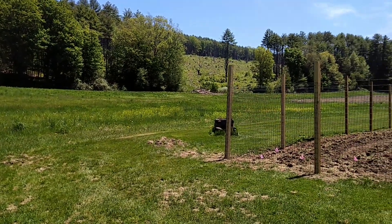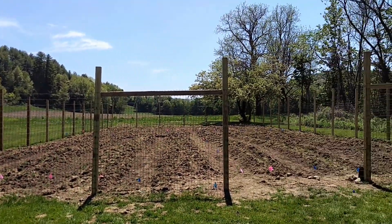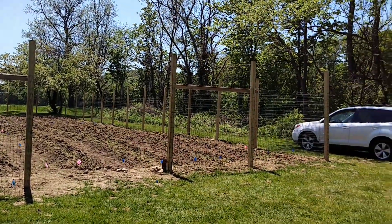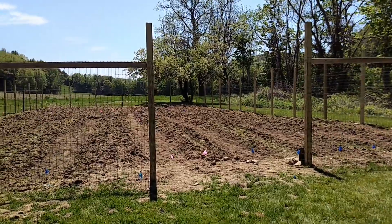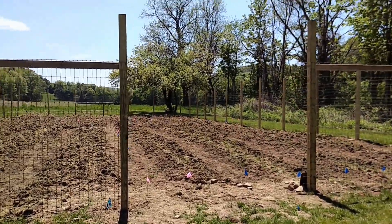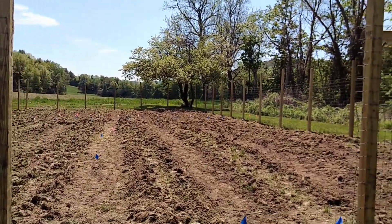So here it is — over the weekend we built this eight-foot deer fence with volunteers and it is awesome looking. They did a great job, and then today we were out here with volunteers from Red River in Claremont doing a corporate volunteer day and they made all of these beds.